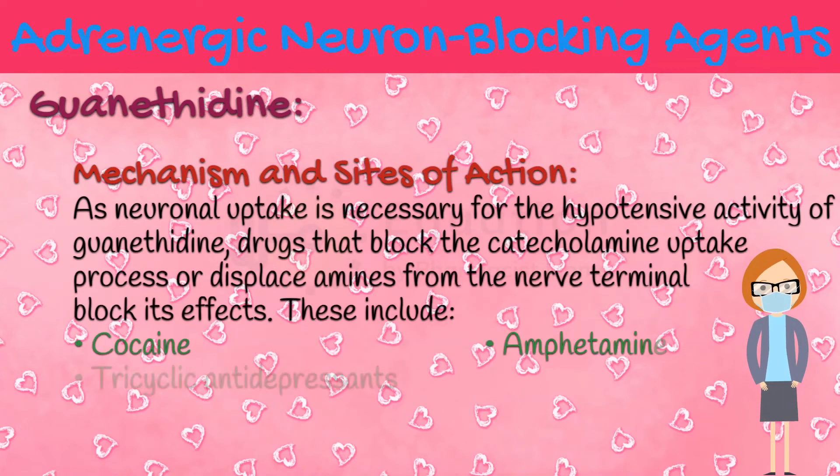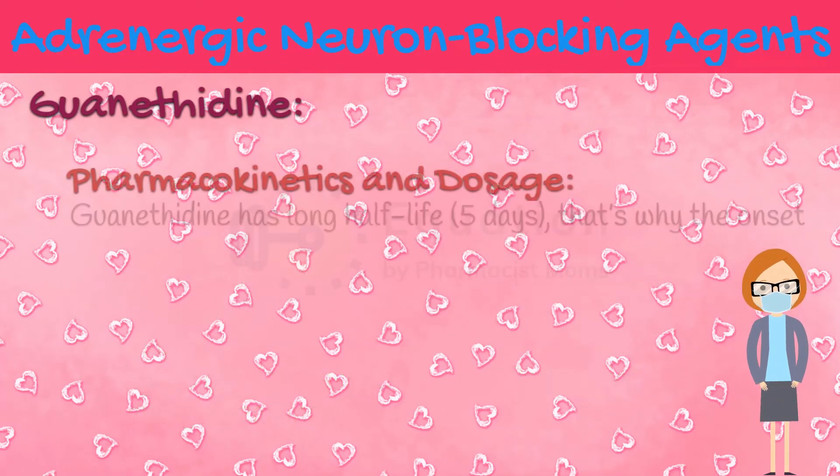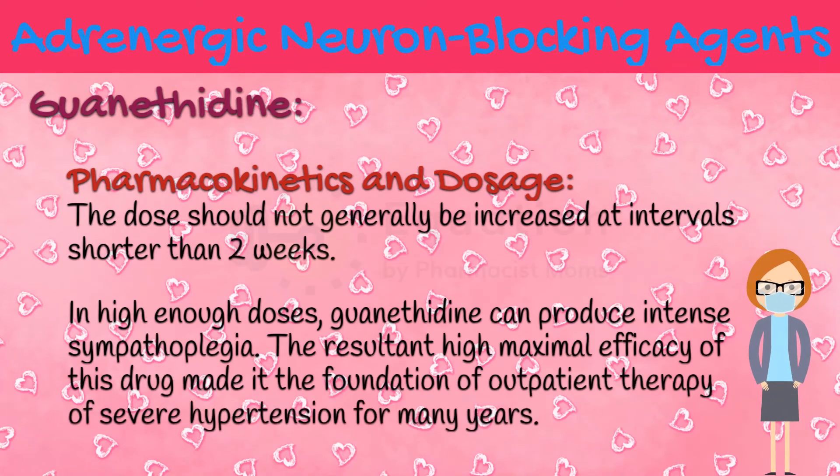As neuronal uptake is necessary for the hypotensive activity of guanethidine, drugs that block the catecholamine uptake process or displace amines from the nerve terminal block its effects. These include cocaine, amphetamine, tricyclic antidepressants, phenothiazines, and phenoxybenzamine. Guanethidine has a long half-life of 5 days; therefore, the onset of sympathoplegia is gradual, and the maximal effect occurs in 1-2 weeks, with sympathoplegia persisting for a comparable period after cessation of therapy. The dose should not generally be increased at intervals shorter than 2 weeks. In high enough doses, guanethidine can produce intense sympathoplegia, which made it the foundation of outpatient therapy of severe hypertension for many years. The bioavailability of guanethidine is 3-50%.